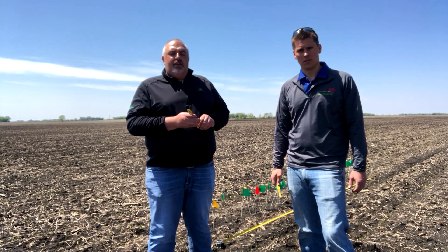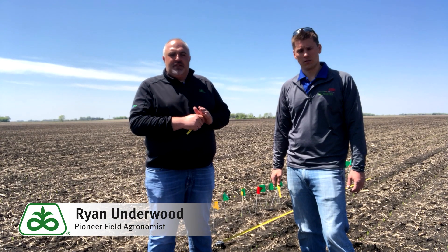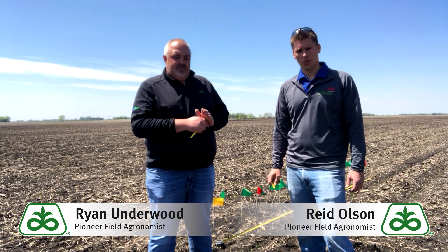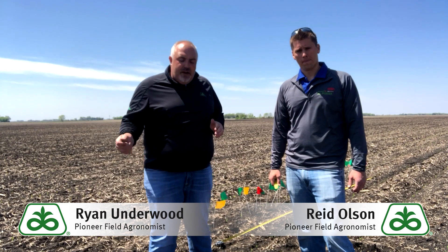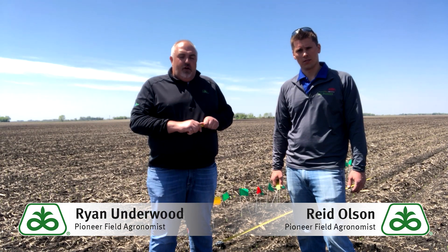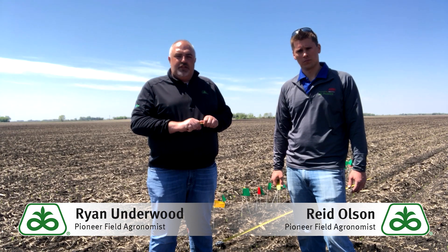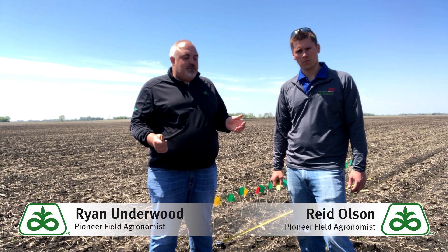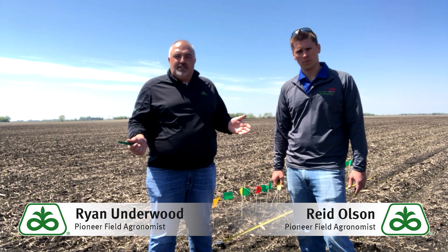Ryan Underwood here, field agronomist for south central Minnesota. Reed Olson, field agronomist, southwest corner of Minnesota. We're here standing in a product knowledge plot for Pioneer. We have over a hundred of these in southern Minnesota this year, just doing some early season stand establishment and planter pass assessments.